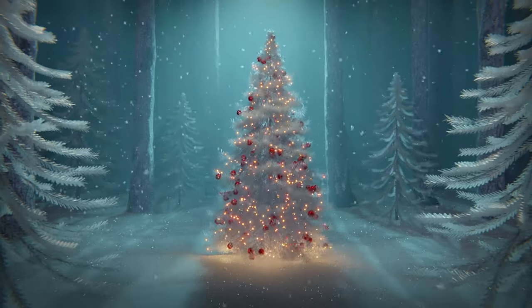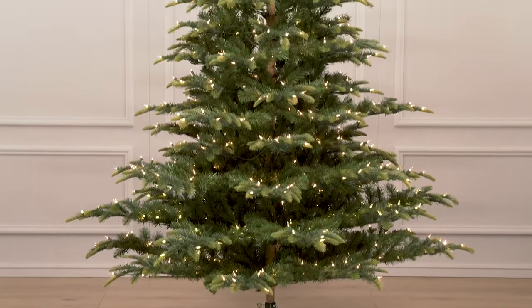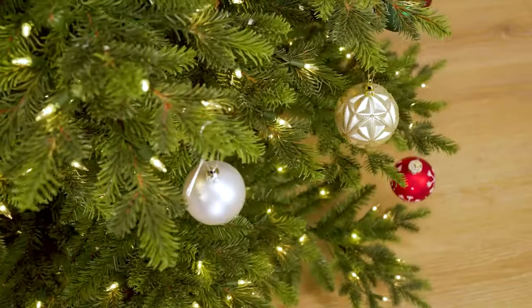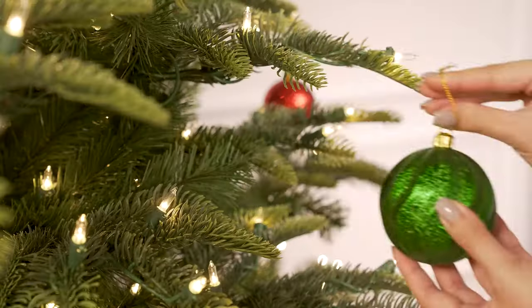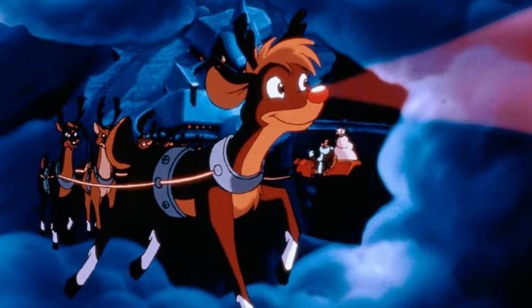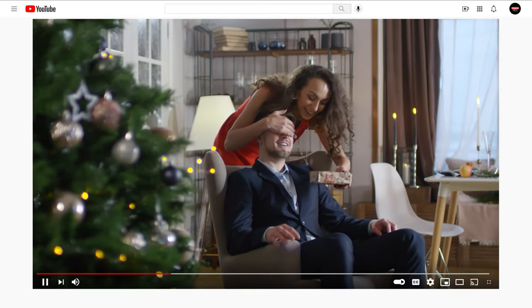Tis the season to be jolly and deck the halls with the most glorious artificial Christmas tree. Picture this: you stroll into your living room, greeted by the beauty of a tree that perfectly suits your style and budget. It's a holiday miracle. Whether you're a traditionalist, a lover of pre-lit wonders, or even a fan of themed trees, we've got your back. These artificial wonders not only add festive cheer, but also offer the convenience of easy storage once the holiday frenzy is over. So join us on this merry adventure as we unwrap the best artificial Christmas trees that will make your home shine brighter than Rudolph's nose. Links to all products mentioned in this video are in the description below. You can also find more detailed analysis and comparison tools on our website consumerpick.com.